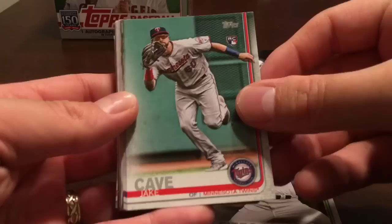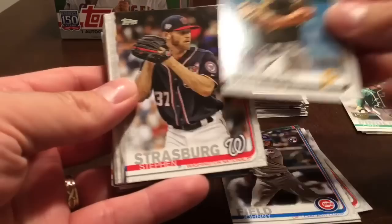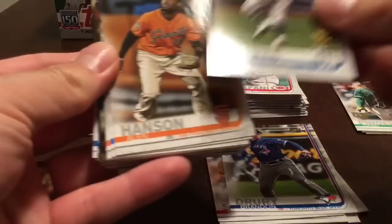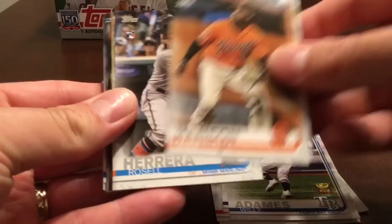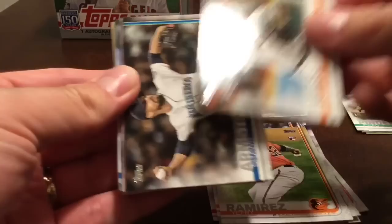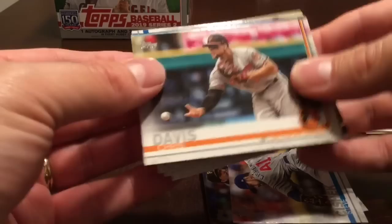Mike Fiers, Jake Cave rookie for the Twins, Johnny Field rookie, Kevin Newman rookie, Steven Strasburg, Brandon Drury, Willie Adams, Alan Hanson, Rosell Herrera, Austin Slater, Jeffrey Ramirez, Josh James, Sean Armstrong, Chris Archer, Steve Ciszek, Chris Davis, Texas Rangers card.